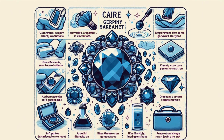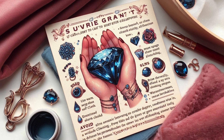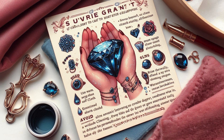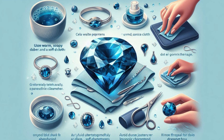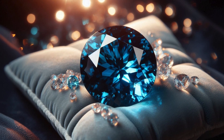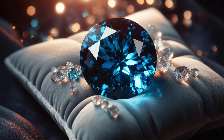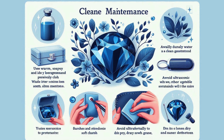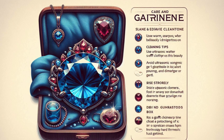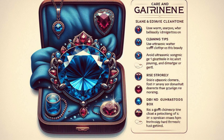Blue Garnet is a relatively durable gemstone, but proper care is essential to maintain its beauty. For cleaning, use warm soapy water and a soft cloth, avoid ultrasonic cleaners which can damage the stone, and rinse thoroughly before drying with a clean soft cloth. For storage, keep Blue Garnet jewelry separate to prevent scratches from harder gemstones, and use a soft pouch or lined jewelry box for protection. Avoid harsh chemicals and extreme temperature changes.